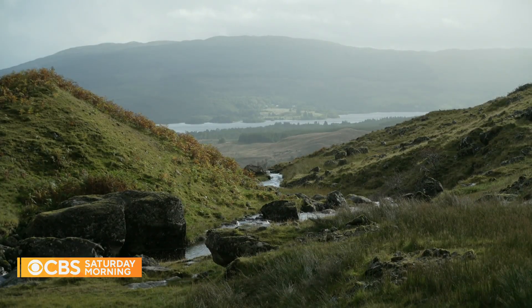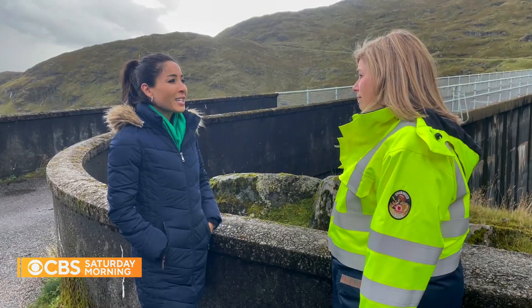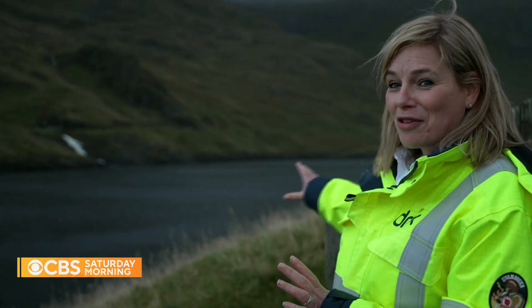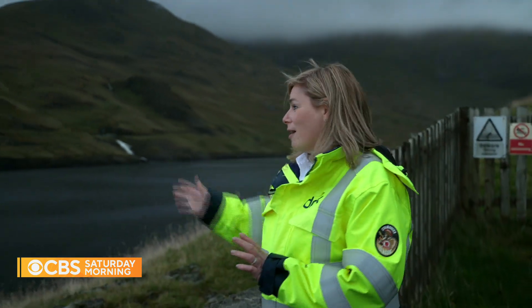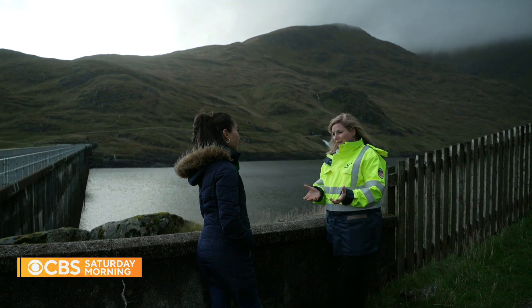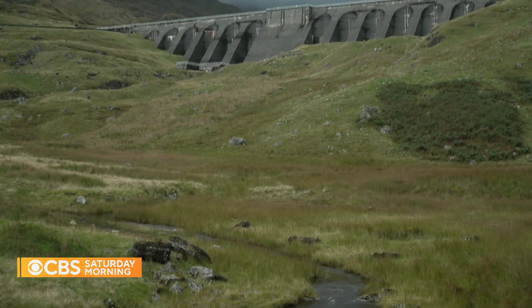That energy comes from water, 1,300 feet up the mountain. In front of you, you have Cruachan Reservoir, which is held back by Cruachan Dam. Sarah Cameron, who manages a nearby visitor center, says the reservoir fills up with rain and water pumped up from Loch Awe.